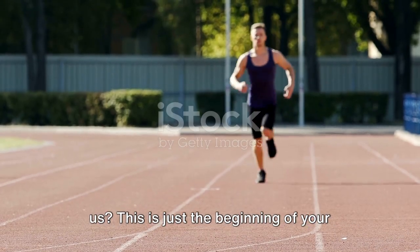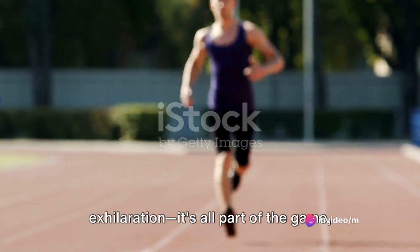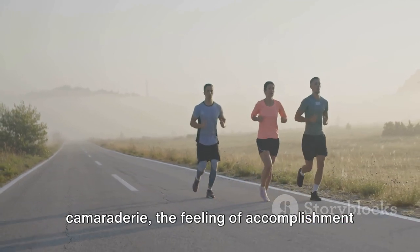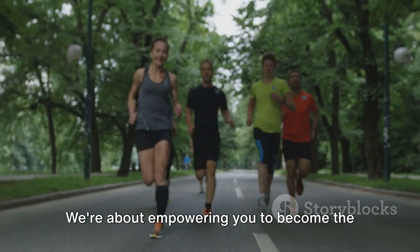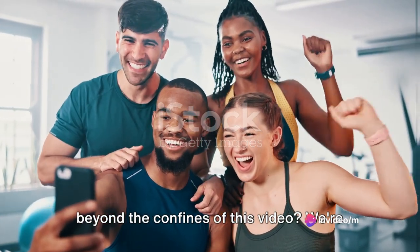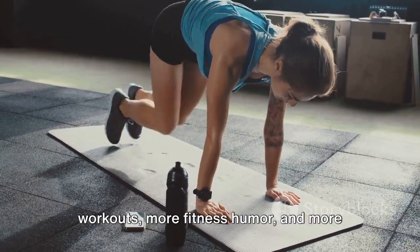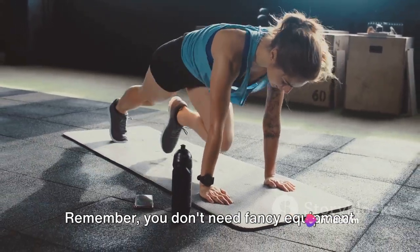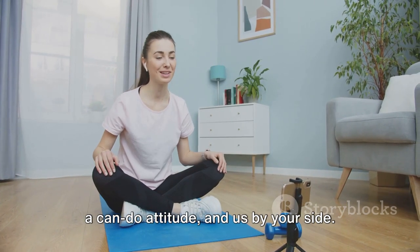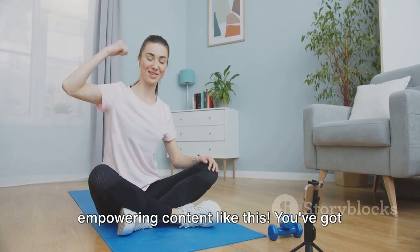Want to keep sprinting to success with us? This is just the beginning of your journey into the thrilling world of interval running. The sweat, the speed, the exhilaration — it's all part of the game. And we're here to play it with you. We're not just about the workouts though. We're about the laughter, the camaraderie, the feeling of accomplishment when you conquer that last sprint. We're about empowering you to become the best version of yourself, both on the track and off. So why not take this journey with us? Join our community on TikTok and Instagram — there you'll find more invigorating workouts, more fitness humor, and more tools to help you sprint to success. Remember, you don't need fancy equipment or a gym membership. All you need is a pair of running shoes, a can-do attitude, and us by your side. Join us on TikTok and Instagram for more empowering content like this. You've got this.